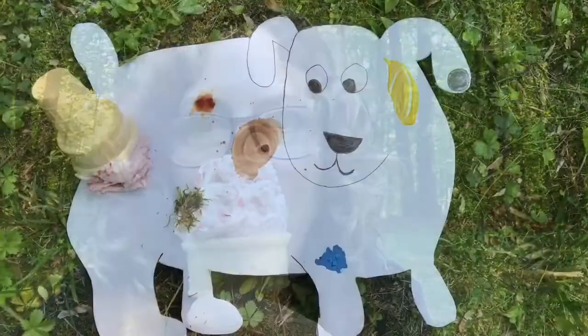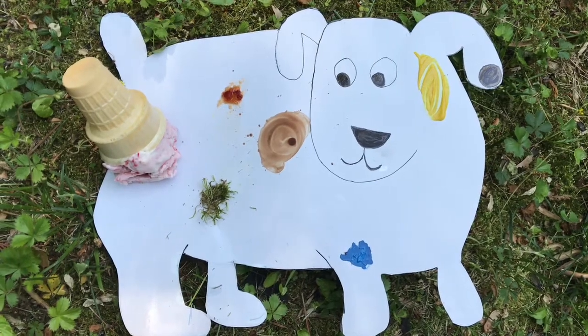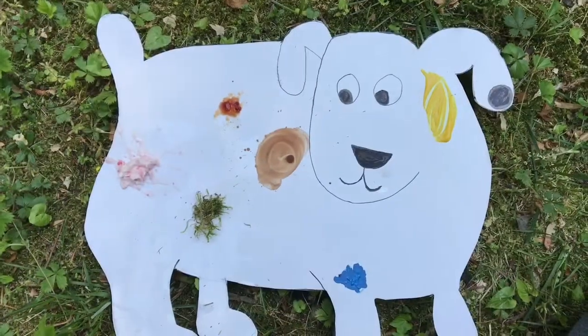Dog took a walk outside and I was eating my ice cream cone and then, oh no! I dropped my ice cream cone on Dog. Now Dog has a pink spot of ice cream on him. Dog has seven spots.